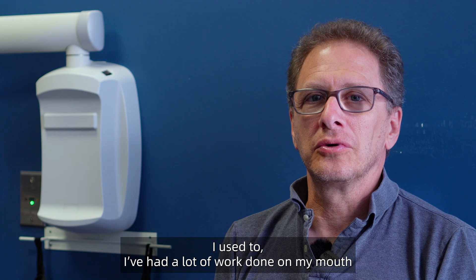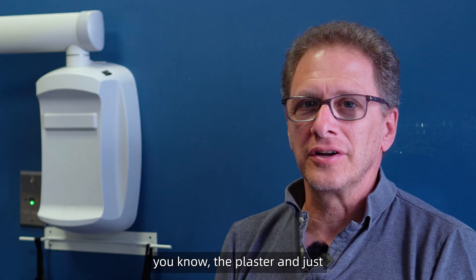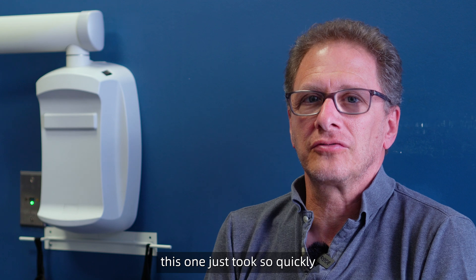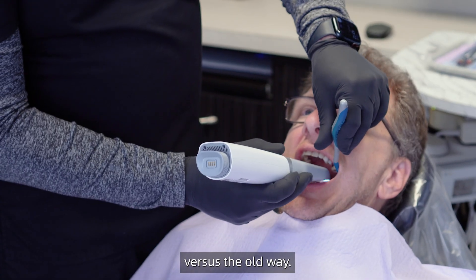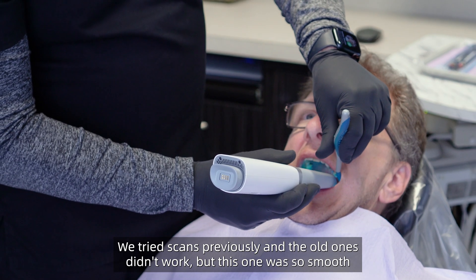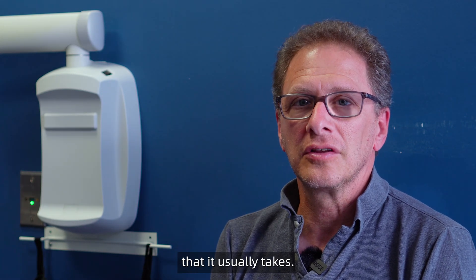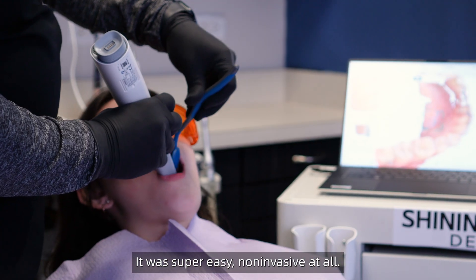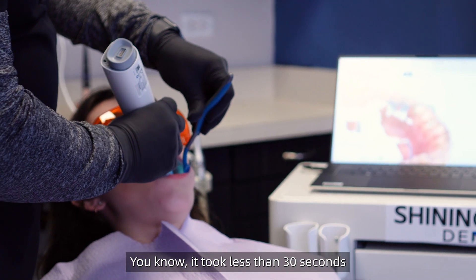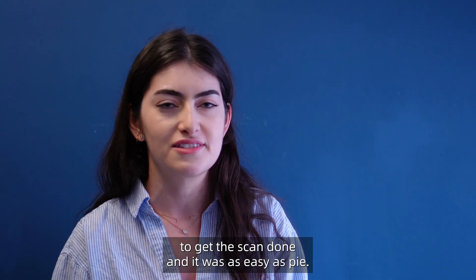It was unbelievable. I've had a lot of work done in my mouth — I've done scans and did the old plaster method — and this one just took so quickly versus the old way. We tried scans previously and the old ones didn't work, but this one was so smooth and took a quarter of the time it usually takes. It was super easy, non-invasive at all. It took less than 30 seconds to get the scan done and it was as easy as possible.